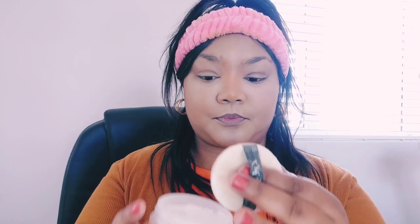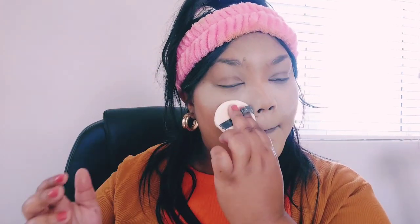Now I'm going in with my setting powder — translucent powder — to set the under eye and all the cream products on my face. I tap a little bit off on my arm first so it's not too thick, giving a smoother finish while setting the cream products so we look flawless and long lasting without it getting too cakey. Just enough to set the oily spots and the areas of the face we want to look more flawless and smooth.